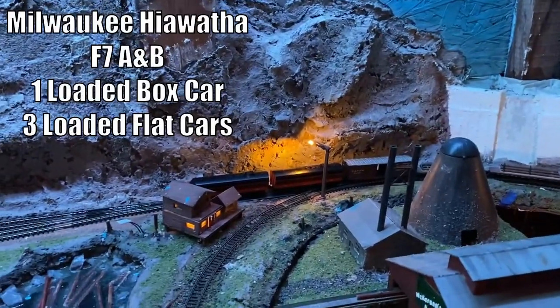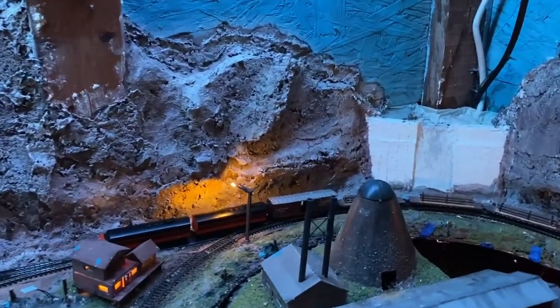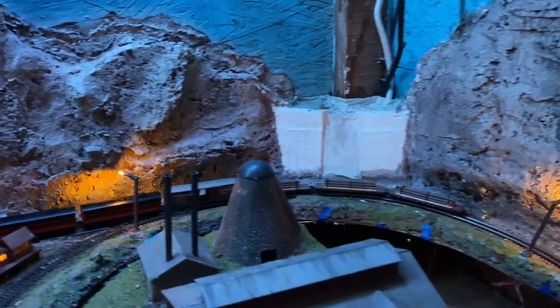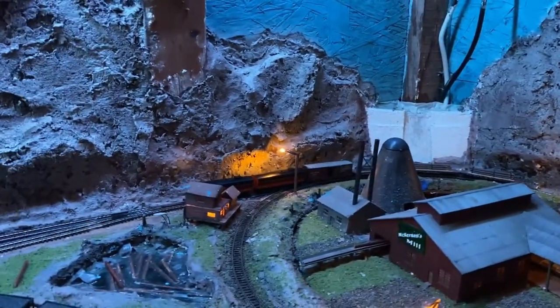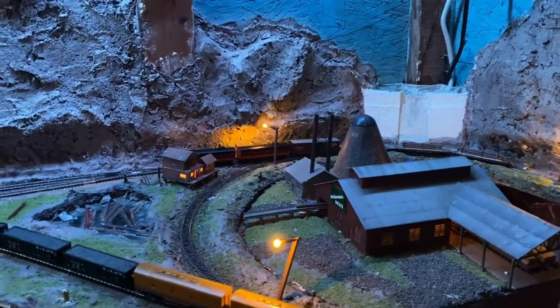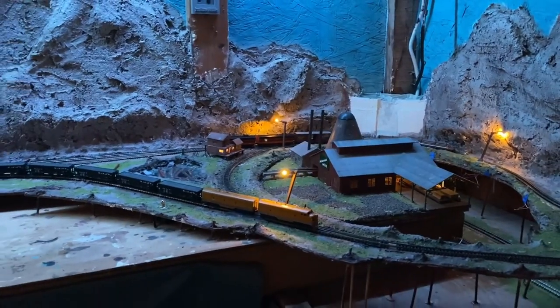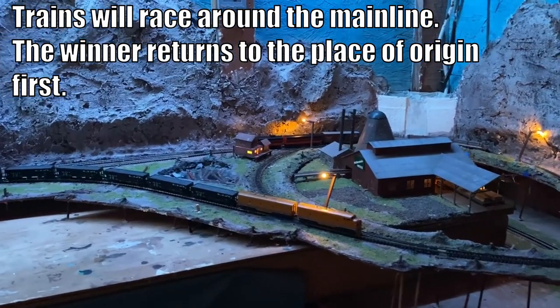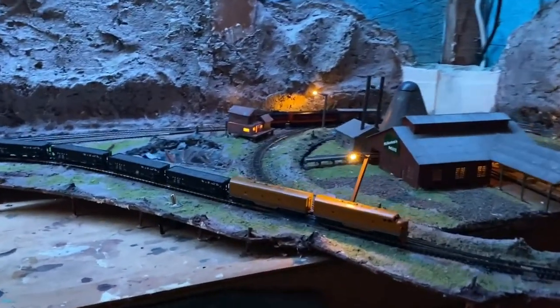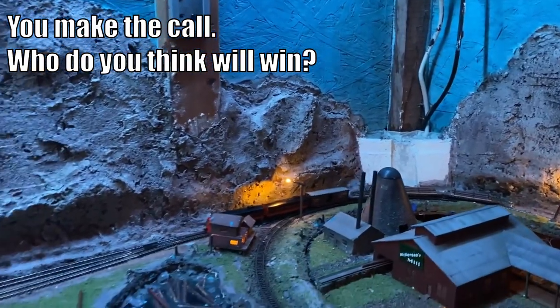Over here, we got the Milwaukee Cotto F7 A&B units, and we've got a box car and 3 flat cars with logs loaded — so 1, 2, 3 cars. We're pointed westbound for Winter Park, Colorado. The DNRGW units are a little bit older and they're pulling 7 cars. The Milwaukee units are a little bit newer and they're pulling 4 cars, which are a little bit heavier.